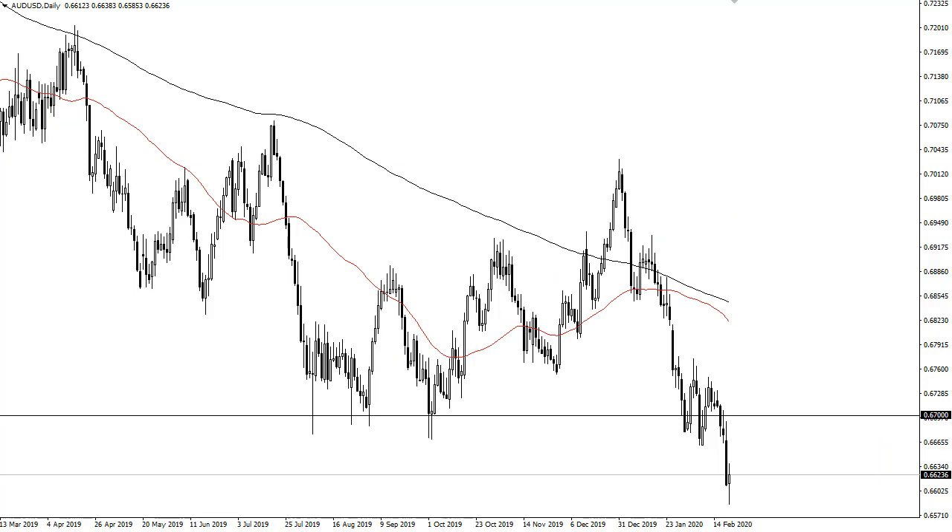The Aussie dollar has bounced a bit — I think this is just simple short covering heading into the weekend. I believe the market will probably go looking towards the 0.67 level before forming some type of exhaustive candle that you can take advantage of. Somewhere in this area I'll be shorting. I'll let you know here at Daily Forex at the end of the sessions — I do like that trade, I just need to see the right trigger.